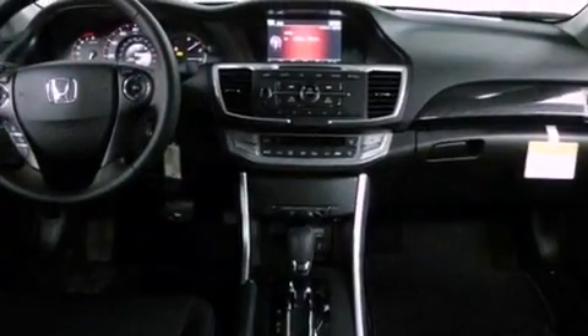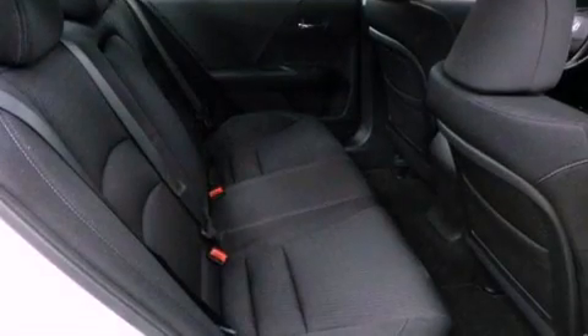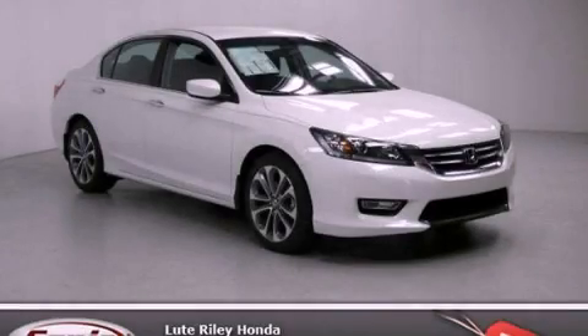With an EPA estimated rating of 35 miles per gallon on the highway, its fuel efficiency will save you time and money. Call now to find out how you can own this breathtaking automobile.